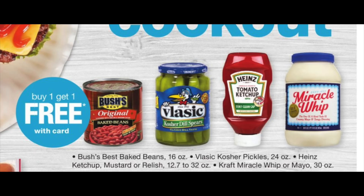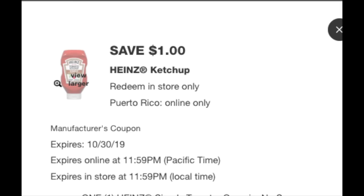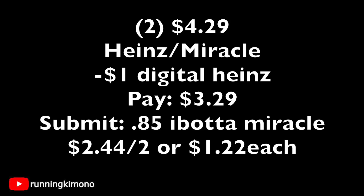There's a buy one get one free on various condiments. In your Walgreens coupons folder there's a $1 digital coupon for Heinz ketchup — here's the matchup: grab one large ketchup at $4.29 and the Miracle Whip will likely be the free item since the ketchup costs more. Load that $1 digital coupon for the Heinz ketchup and you're paying $3.29 out of pocket. ibotta has an 85-cent rebate for the Miracle Whip, bringing it to $2.44 for both items — about $1.22 per item, which is not bad.